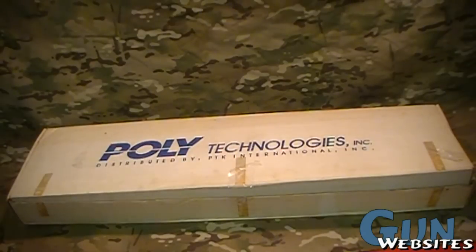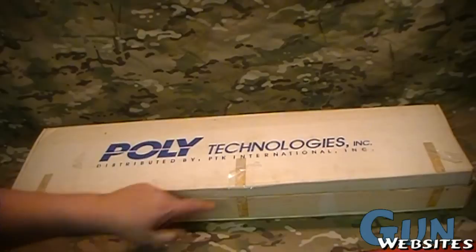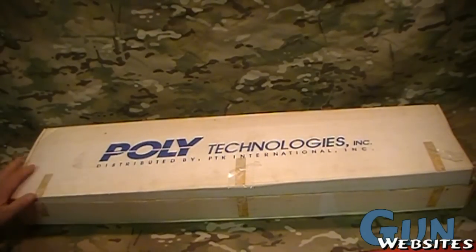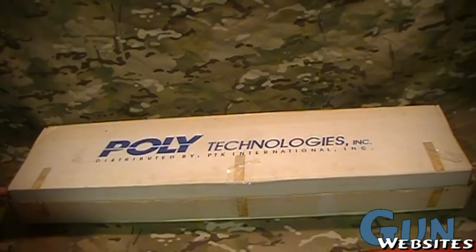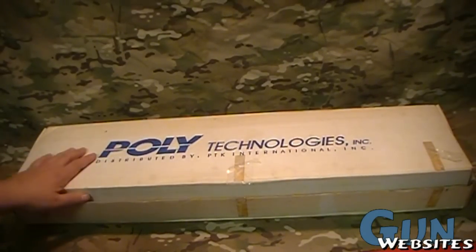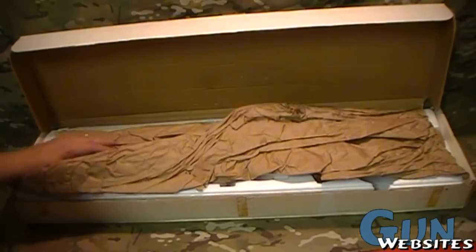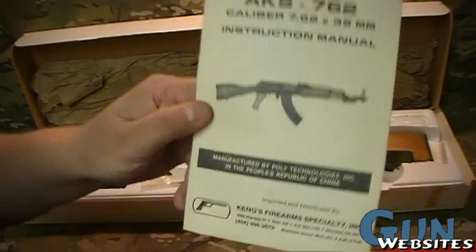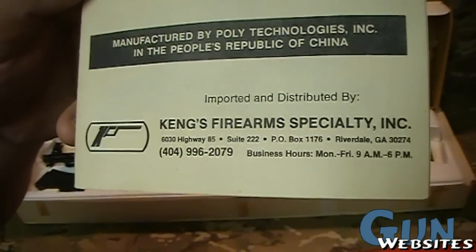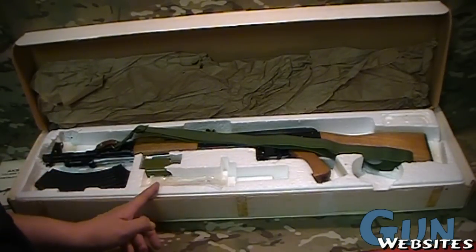Taking a look at a Chinese AK-47, this one is a Polytech model AKS-762. We'll take a close look at the rifle and how it relates to the world of AK collecting, particularly the Chinese imported AKs. This one is a pretty cool model — for all respects, new in the box. It has its original box and was imported by Kengs out of Georgia, though there were quite a few importers of these.